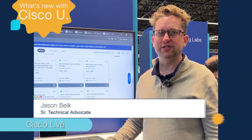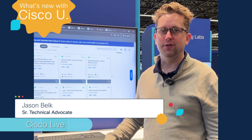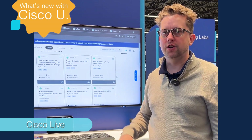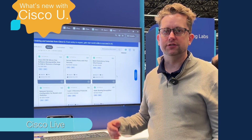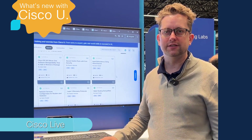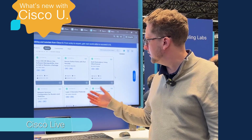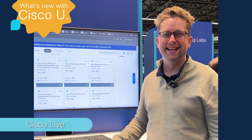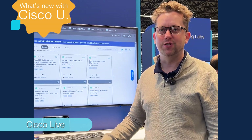Jason Belk here at Cisco Live Amsterdam. We want to share the new and exciting tutorials we have in February 2025. We have Cisco IOS XR, Silicon One tutorials on adding or moving packages related to the new announcement from G2 around Silicon One. We have switch ports with port security, EtherChannel, and Layer 2 discovery protocols — lots of great new tutorials to check out on Cisco U. They're completely free, so sign up on ciscou.com tutorials.